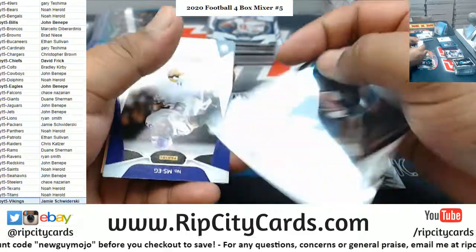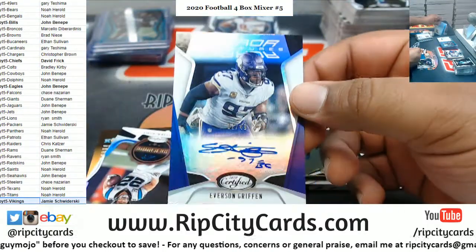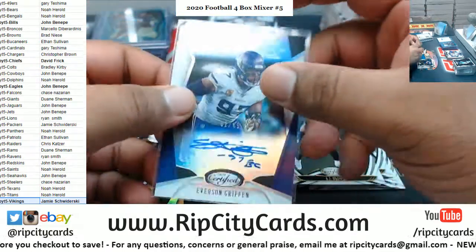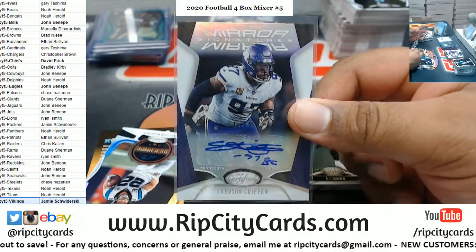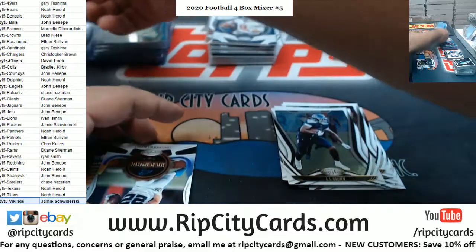Gordon, Bell, Brown. Everson — happy birthday Jamie! Another Vikings hit, my dude. This one's Everson Griffin, two of 49 — nice. Couple of autos for the birthday boy!